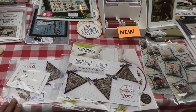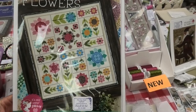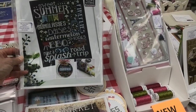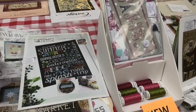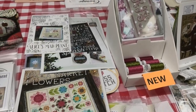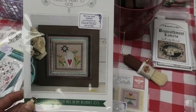More new items: Flea Market Flowers by Lori Holt — her stuff is so pretty, so bright and cheery. Another Hands on Design in the back. And Bendy Stitchy — We're All Mad Here. More Lori Holt, and some stitch cards — very pretty stuff.